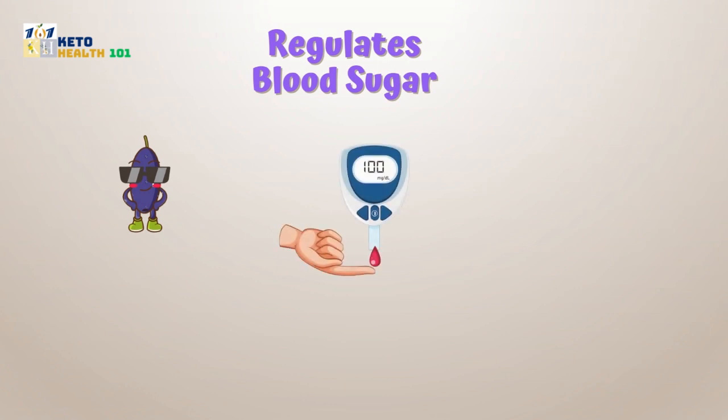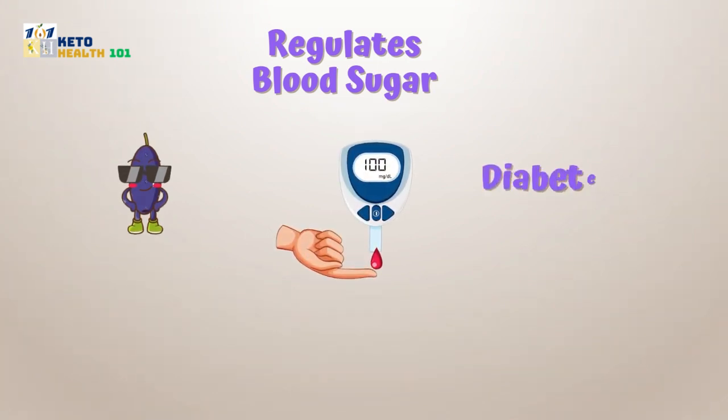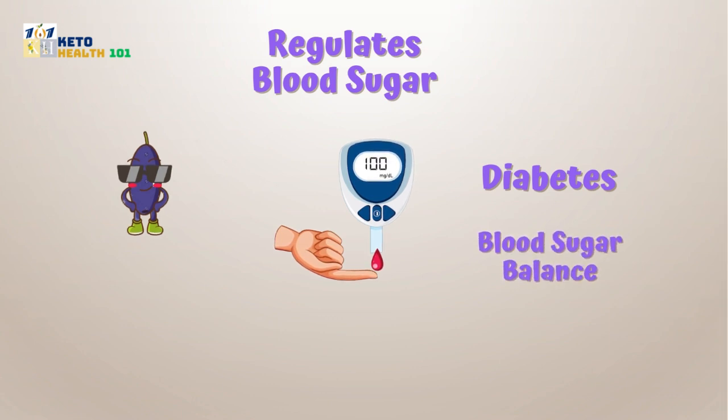Regulates blood sugar: jamun fruit is known for its ability to help manage blood sugar levels, making it a valuable addition for those with diabetes or seeking blood sugar balance.